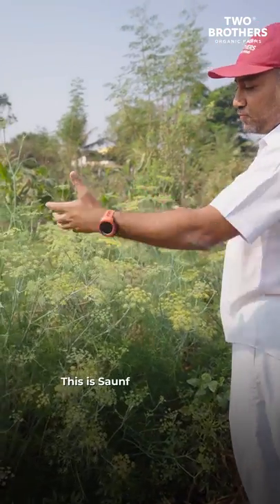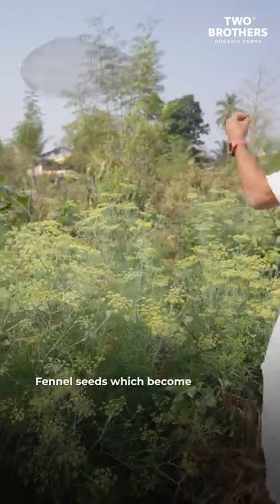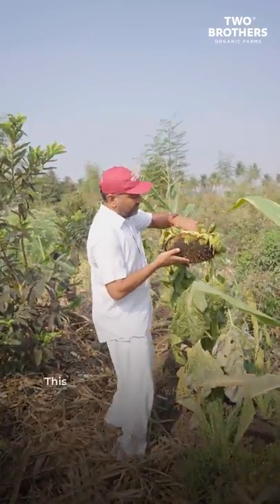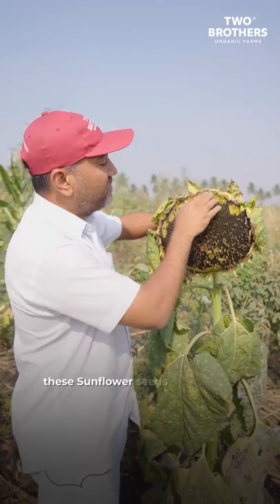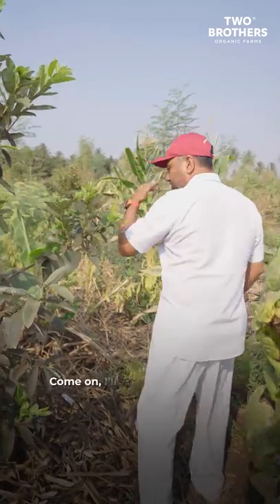This is a soft plant — we grow organic spelt out here. These are fennel seeds which become part of the cereal mixes and the energy bars. This is desi sunflower — that's the reason it is so big in shape. These sunflower seeds are organic and they go into the cereal mixes and energy bars.